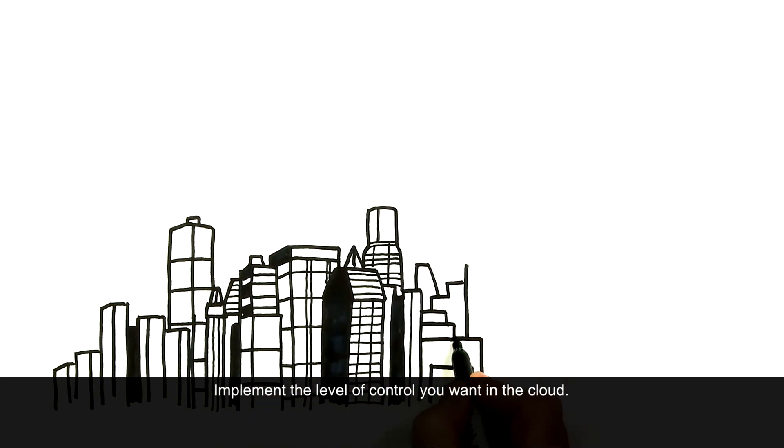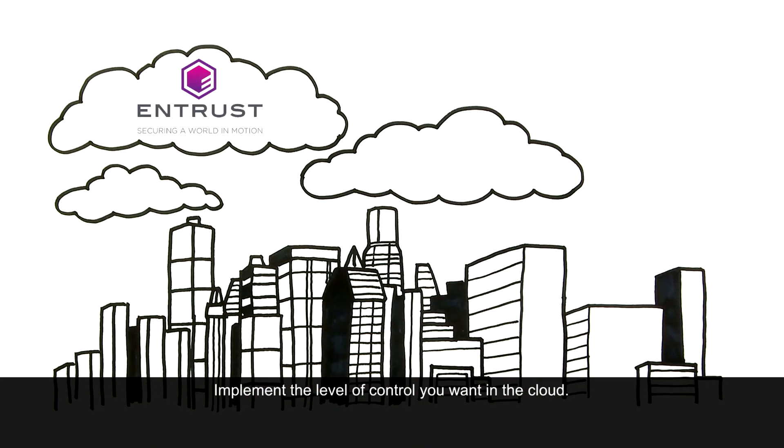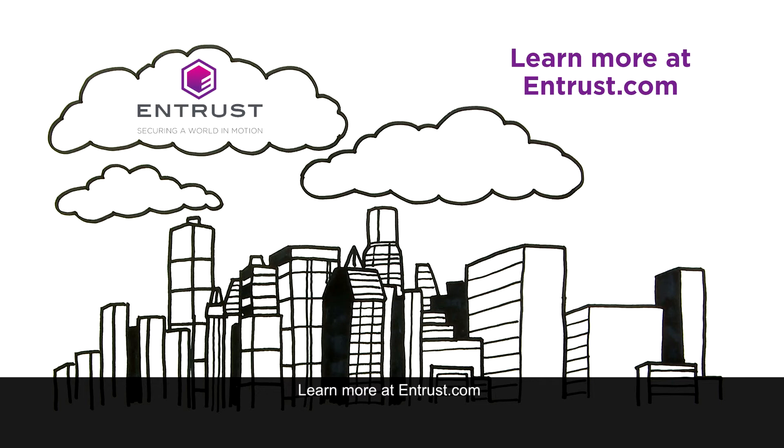Implement the level of control you want in the cloud. Learn more at Entrust.com.